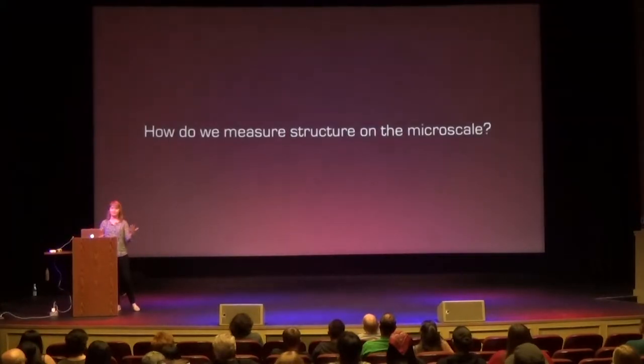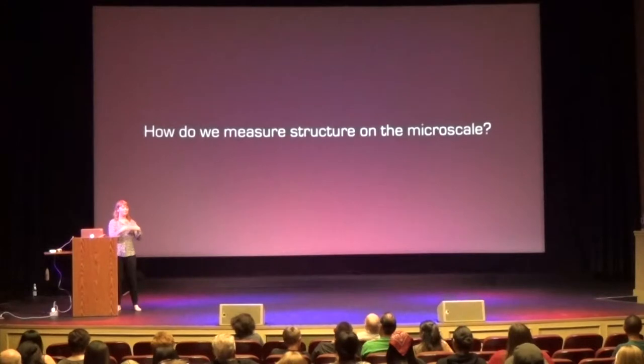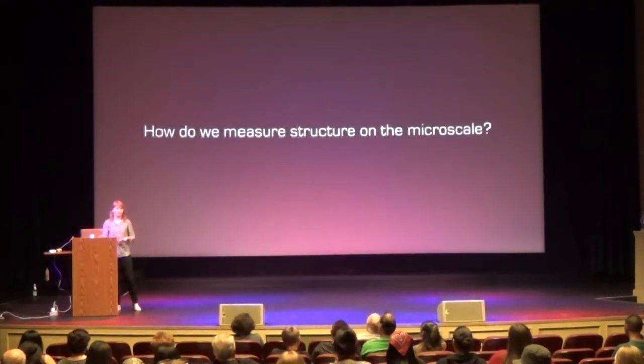These snapshots became the frames in Muybridge's movie, from which you can clearly see that there are definitely times when all four hooves are in the air. This settled a real question people had about how structures move. So the question is: how do we translate this to the kinds of movies we want to make on the nanoscale — tiny objects like proteins?